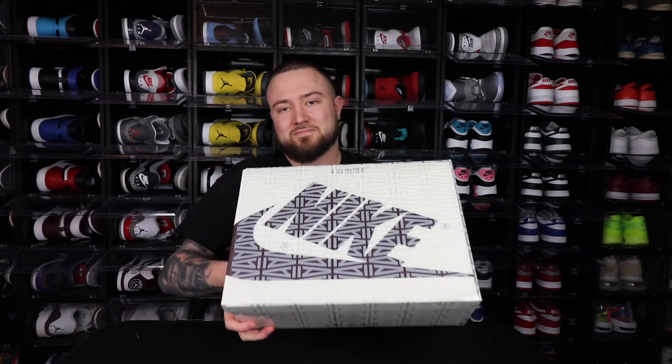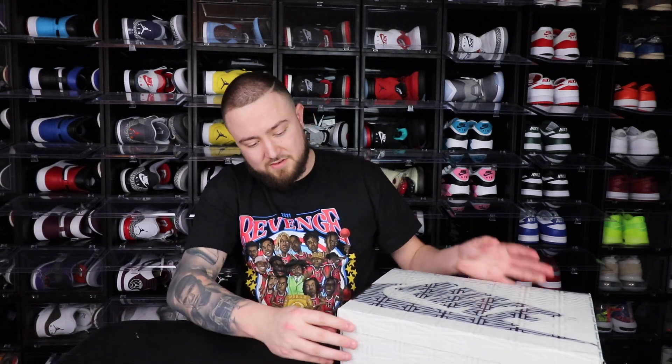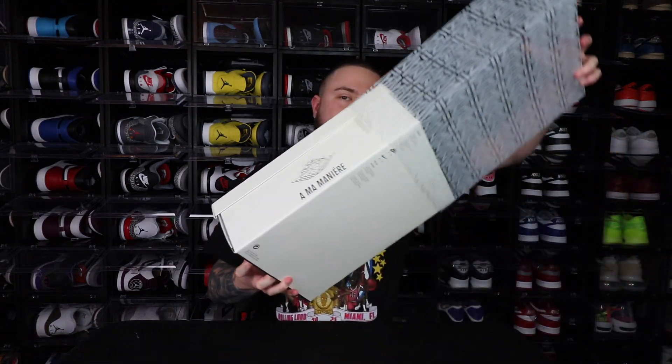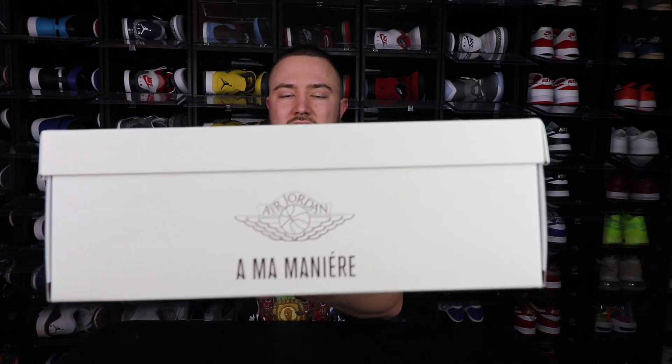So as you guys can see, it is the A Ma Maniére ones. I really love the packaging that they did — same kind of packaging they did for the threes. You have the sleeve that actually goes into the side of the box, so you can pull that out. That is how you get the shoe out. As you pull it out, on the side it has A Ma Maniére on both sides with the Wings logos, then the A right back here in the back, and on the front you have the A on the side and the size sticker.